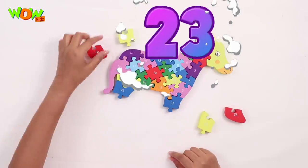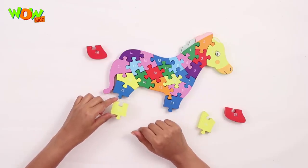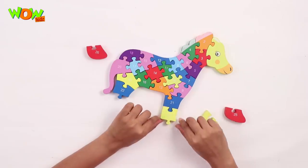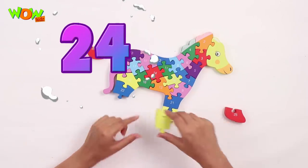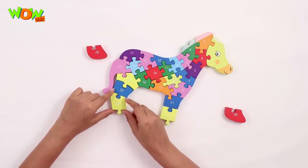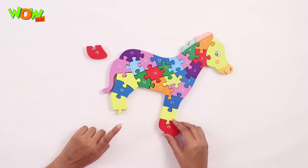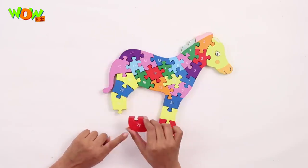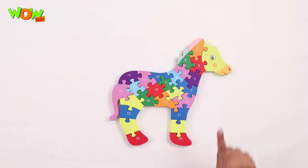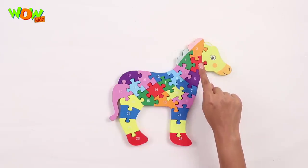23 — so this piece, number 23, let's see, goes here. Number 24 goes right here. Number 25 goes right here, and number 26 right there. Here's our horse!